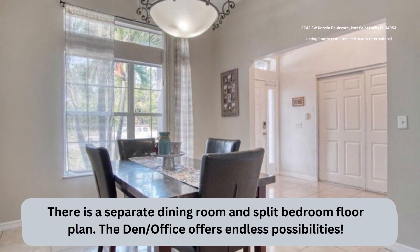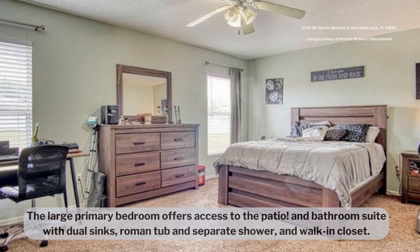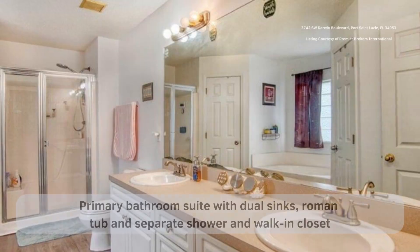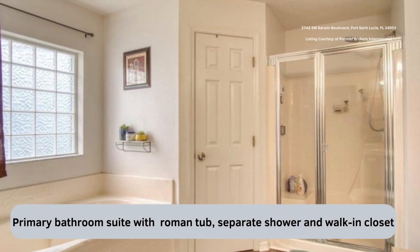The office/den offers endless possibilities. The large primary bedroom offers access to the patio and bathroom suite with dual sinks, soaking tub, separate shower, and a walk-in closet.